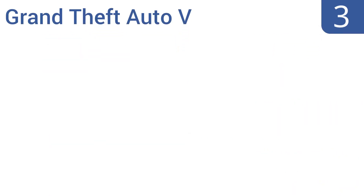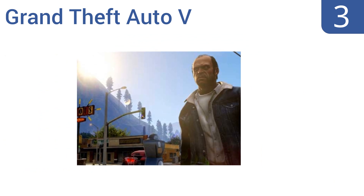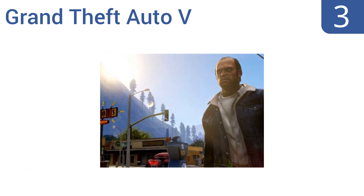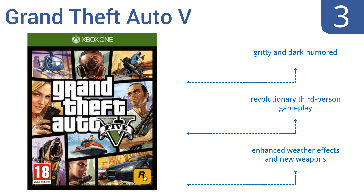Nearing the top of our list at number three, explore the sprawling metropolis of Los Santos in Grand Theft Auto 5 through a set of revolving protagonists involved in a world of crime. The game has great storytelling with recurring characters who pop up at critical times throughout your missions. It's gritty and dark, and boasts revolutionary third-person gameplay as well as enhanced weather effects and new weapons.